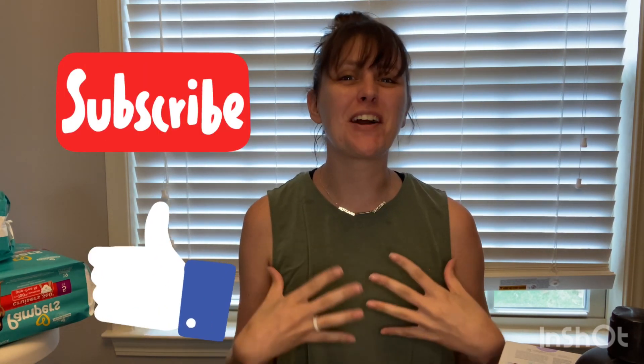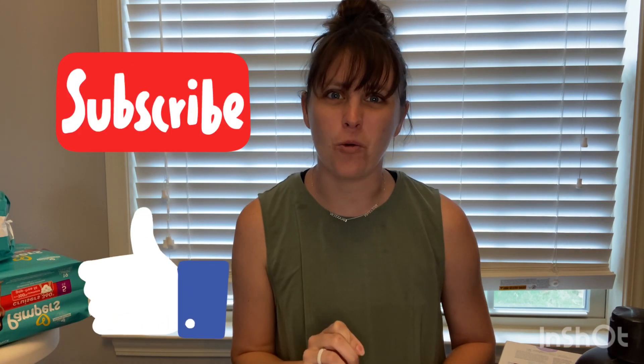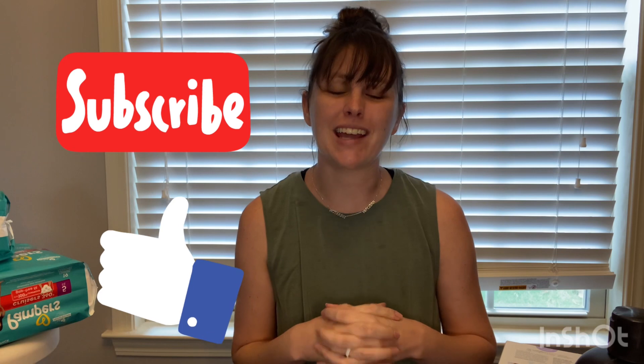Hi besties, welcome back to my channel Couponing with Megan, or welcome if you're new here. My name's Megan, and the goal of my channel is to help you learn how to save money. In today's video, I'm showing you how to do that just using your phone over at Walgreens. Please hit the like button, consider subscribing, and leave a comment letting me know your favorite deal or if you plan on couponing at Walgreens this week. Let's get into the deals.